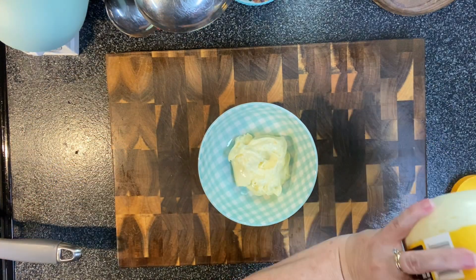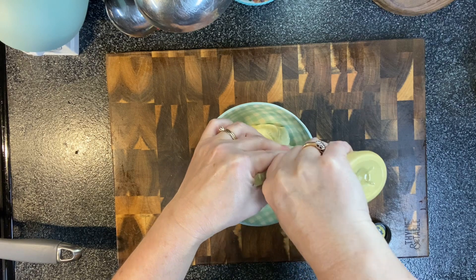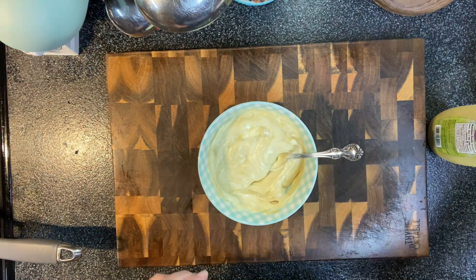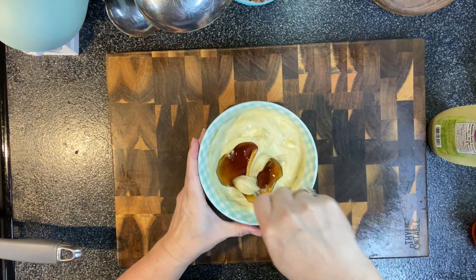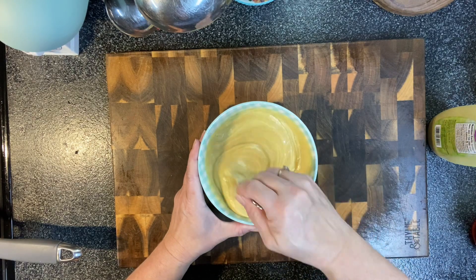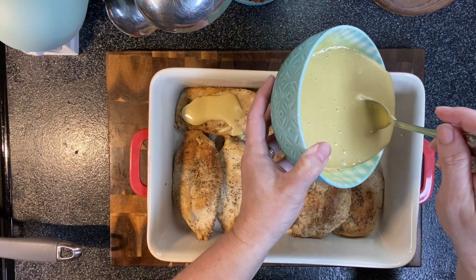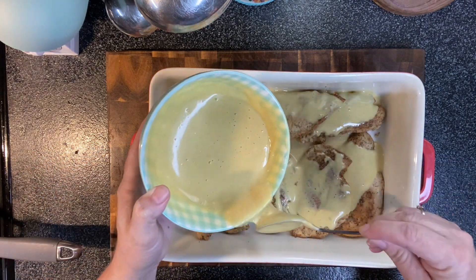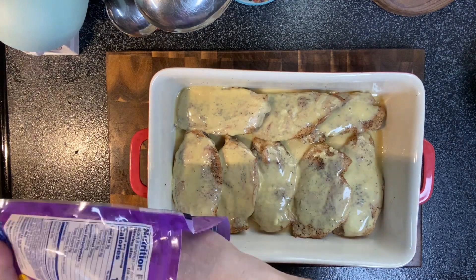For the honey mustard dressing, it is mayonnaise, Dijon mustard, and honey — I just eyeball it at this point. I'll try to give accurate measurements in my description. I taste it and add more of whatever it needs. I think it is best made with Duke's brand mayonnaise, but whatever you like is fine. Then bring your chicken back to the casserole dish and put your dressing all over it — I make a good bit because I like to have some extra to dip it in after.